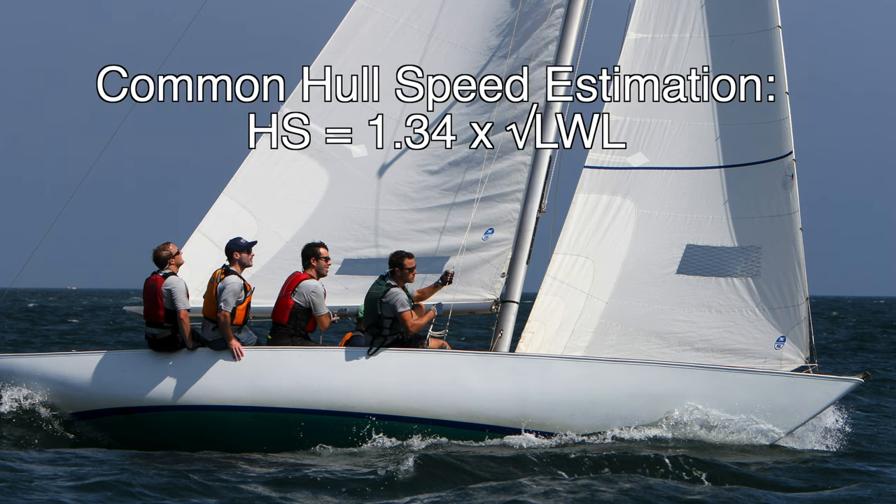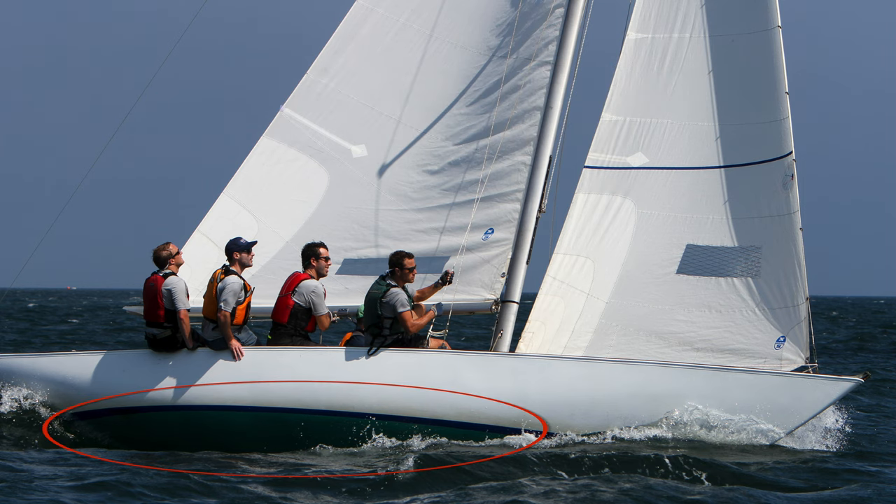The common explanation of why longer boats are faster comes down to hull speed. The common formula most people use is 1.34 times the square root of the length on the waterline. But the big secret is what you see down here in this oval — this big hole. When the boat speed is fast enough, this big hole gets to be the same length as the boat, and now the boat is always going uphill trying to get over it. This is what represents the hull speed.